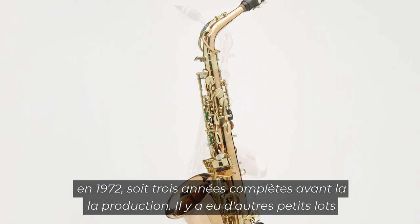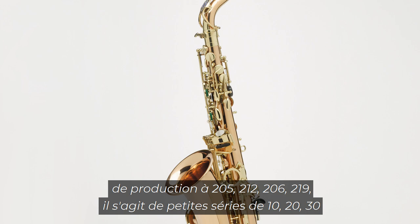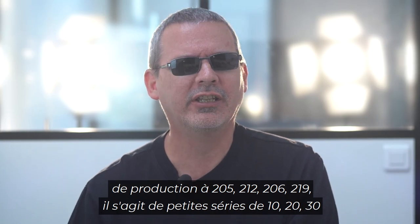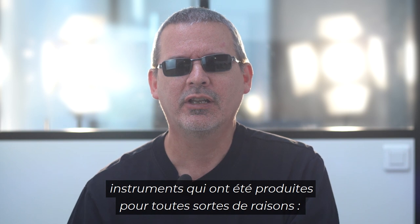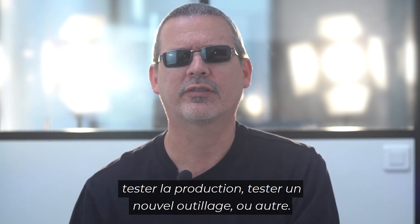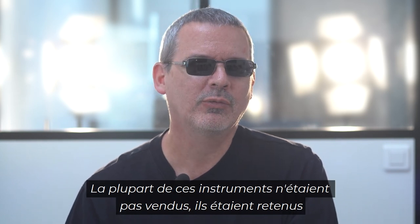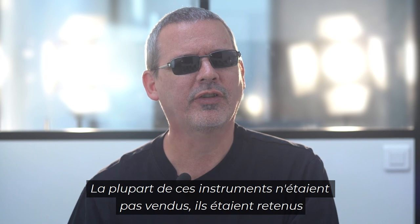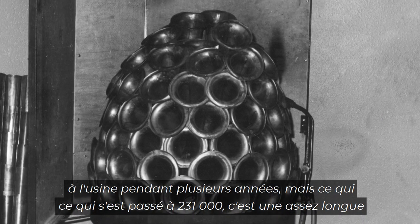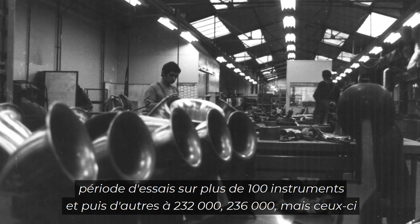There were further small test batches of production at 205, 212, 206, 2019 — these would be little runs of 10, 20, 30 instruments done for a variety of reasons: testing out production, testing out new tooling, whatever. Most of these instruments were not sold until production, so they would be held at the factory for several years. But what happened at 231,000 was a fairly lengthy test run went on.